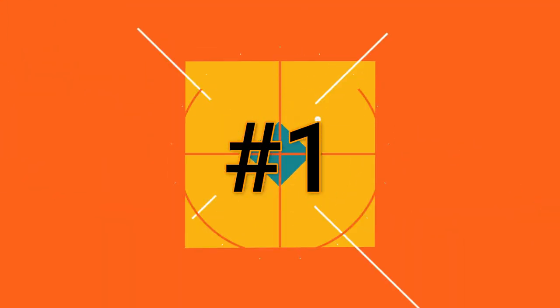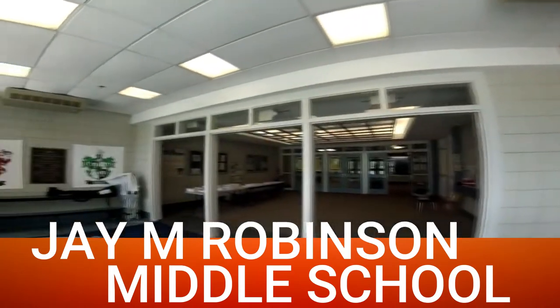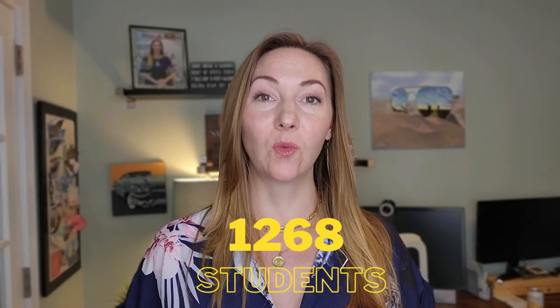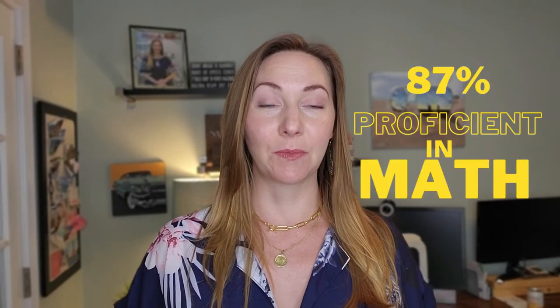Number one on our list of middle schools is J.M. Robinson Middle. J.M. Robinson has a 19-to-1 student-to-teacher ratio with 1,268 students enrolled. Here's where it really gets impressive: their proficiency for math is at 87%, and proficiency for reading is at 79%. In addition to that, their minority enrollment is 42%.